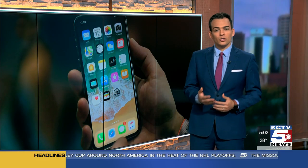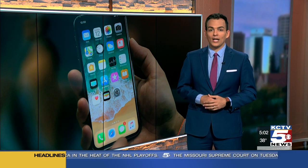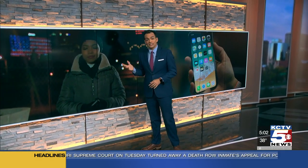The time right now is 5:02. Here's a question for you: could technology help stop the spread of COVID-19? Google and Apple are developing a tool that public health officials could use to fight against the pandemic. KCTV5's Kasey Jones is looking into this morning, live from Kansas City.